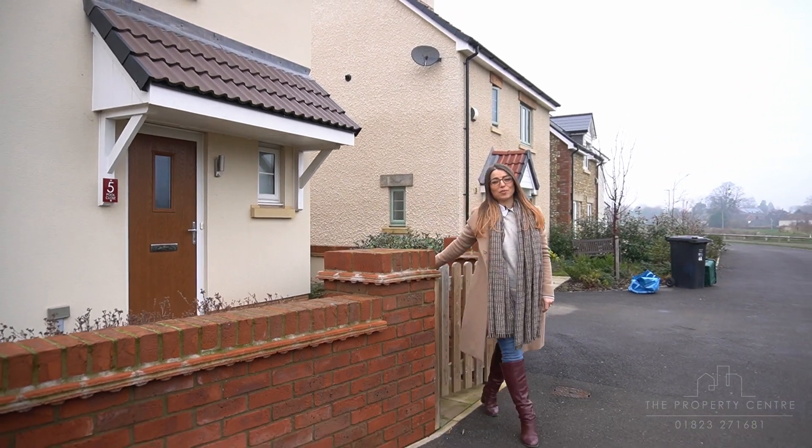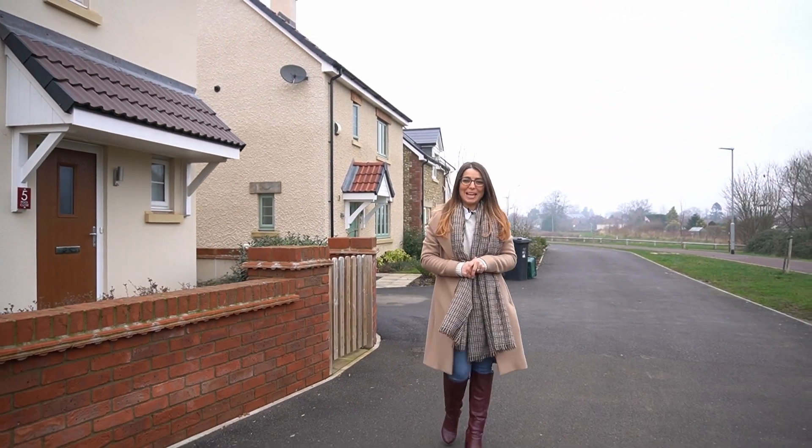If you're interested in booking a viewing of this property, or indeed an evaluation of your own home, please get in touch.